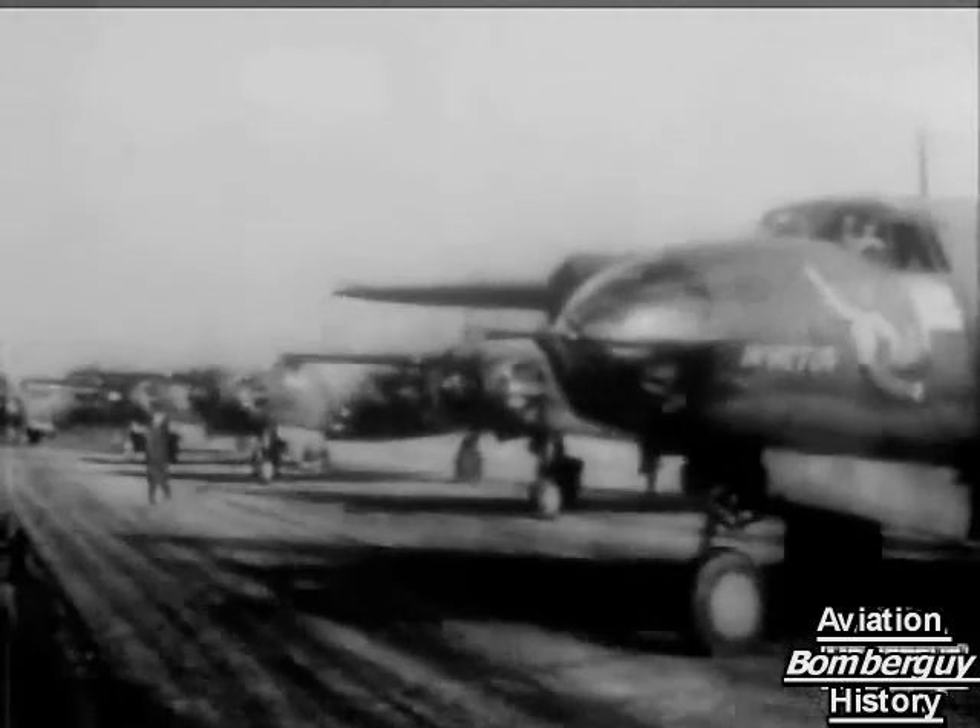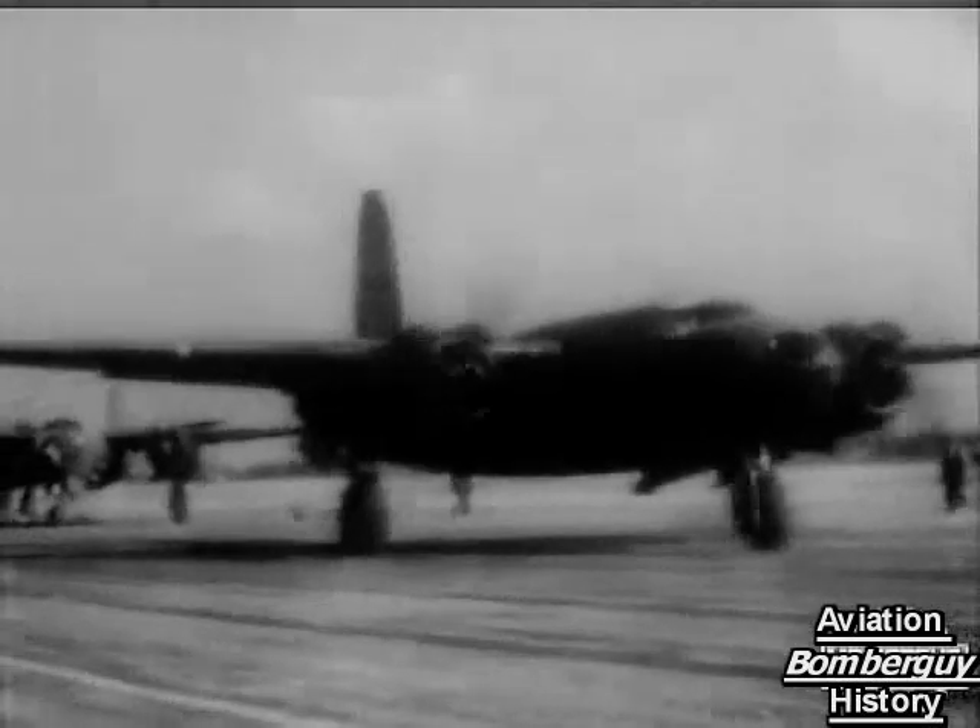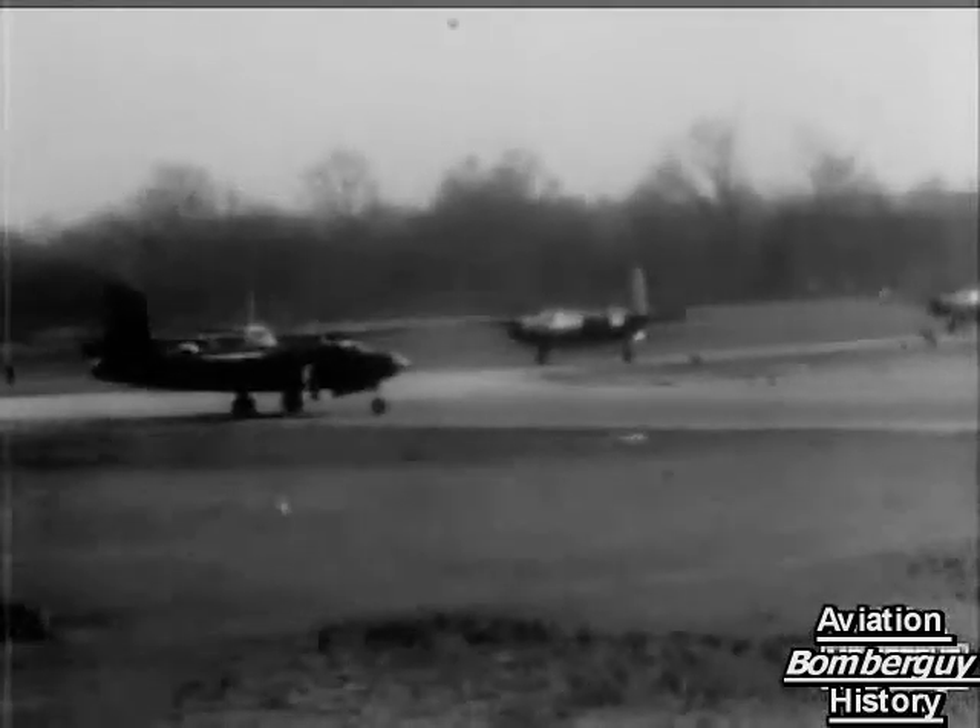This story — the story of a typical Marauder attack — was shot by members of a combat camera unit. And here we go.